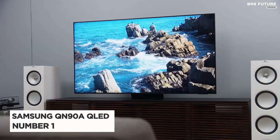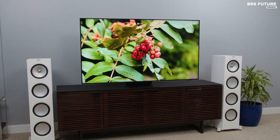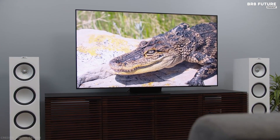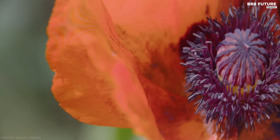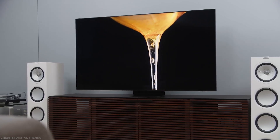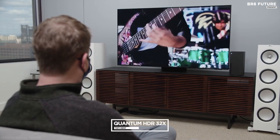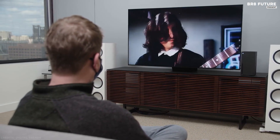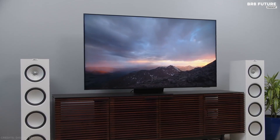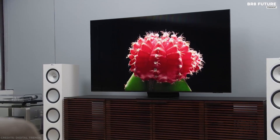Number 1: Samsung QN90A Neo QLED TV. Coming in at just under $900 for the 50-inch version, the Samsung QN90A is technically the best TV under a grand that you can buy in 2022. This series features Quantum HDR 32X, which delivers spectacularly vibrant, bright, and vivid colors. Using a precise array of Quantum Mini LEDs with game-changing Quantum Matrix Technology, it creates impeccable contrast so you can see intense picture detail.